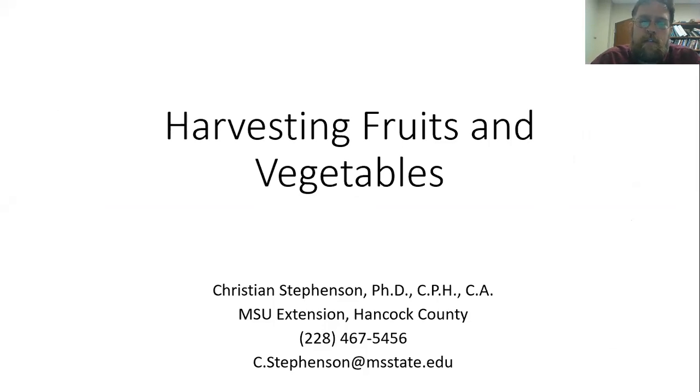Hello, I am Christian Stephenson with the Mississippi State University Extension Service in Hancock County, Mississippi, and I am talking today about harvesting fruits and vegetables in the home landscape.